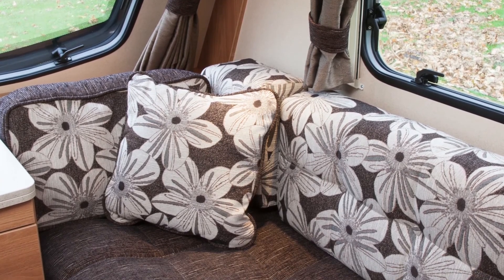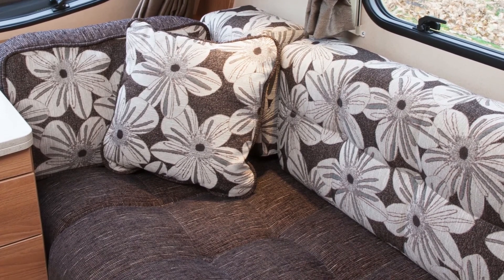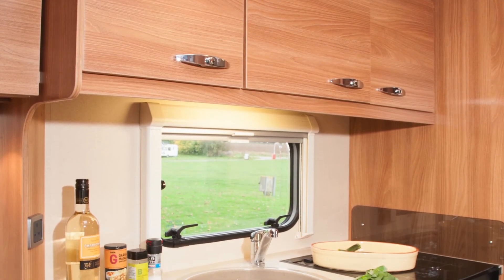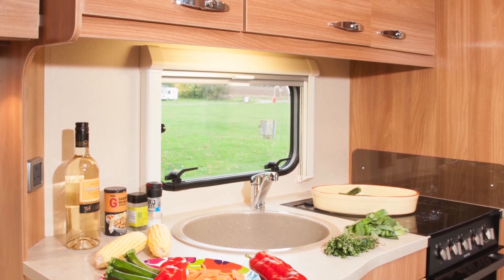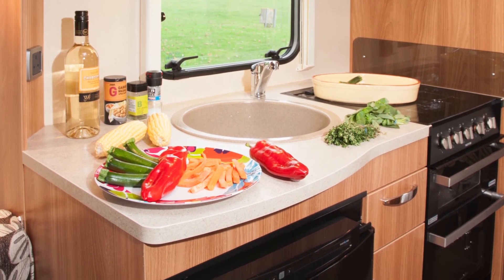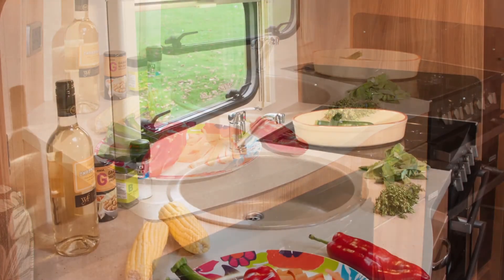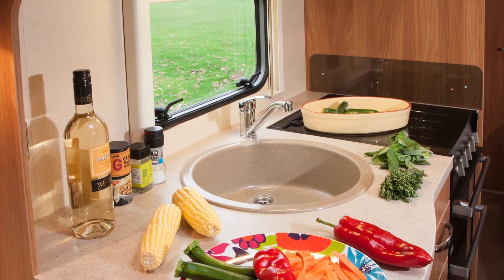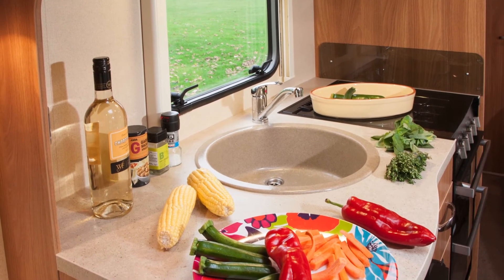The lounge looks and feels a very inviting place. Cooking kit is a full oven and grill, with a three burner hob. Between the fridge and the oven is a slim cabinet containing two pull-out drawers. The kitchen surface isn't generous, but then you wouldn't expect it in a caravan of this length. But it is adequate for making meals for two.